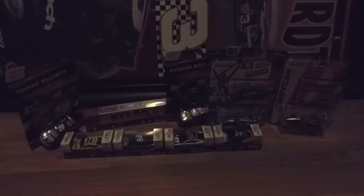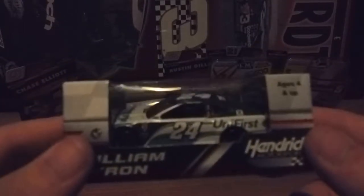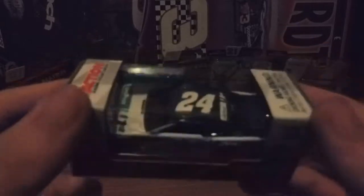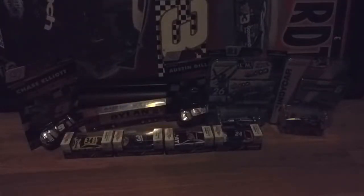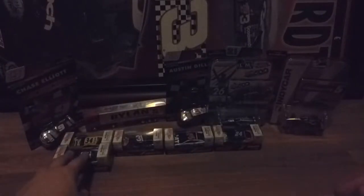Since we're on the topic of William Byron, the next car is his Unifor Chevrolet. I can't really remember what races he ran this one in, but I do like the paint scheme. The camera isn't really doing it justice — it almost looks black and gray, but it's like a forest green, almost glassy, and the swoosh is like a mint green.